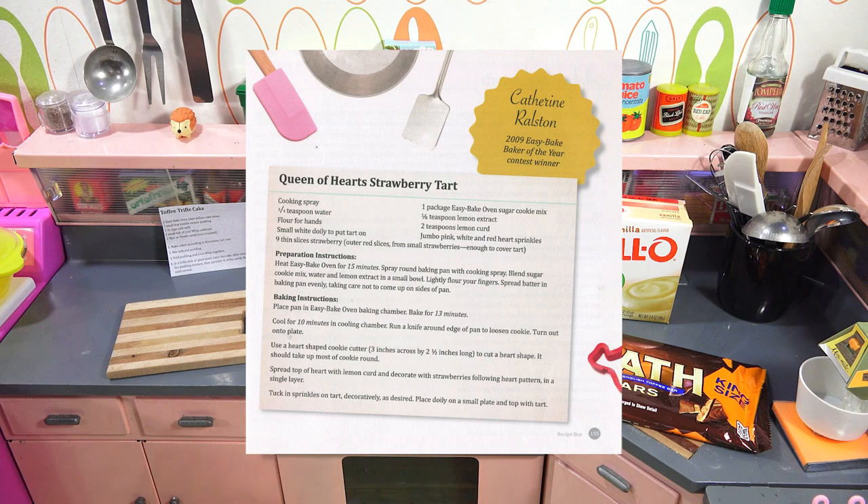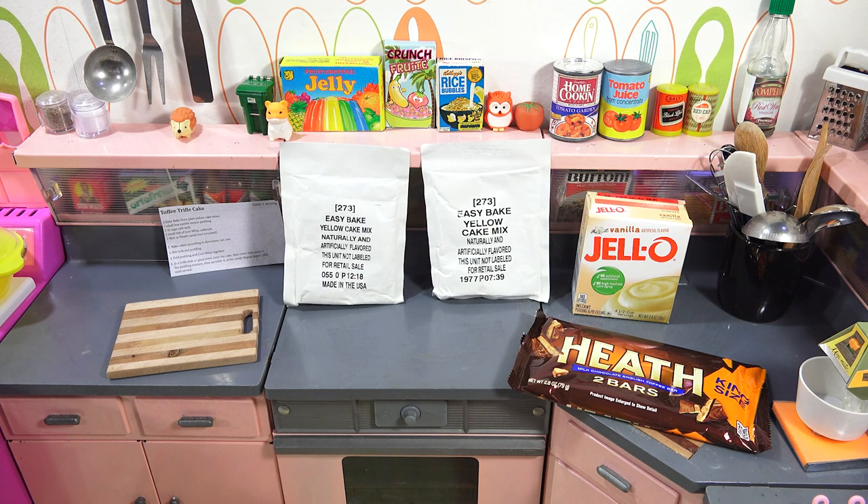I've got all the mixes required to make these recipes. Really what I need to do is get all my supplies, get my kitchen set up, and we will get started.